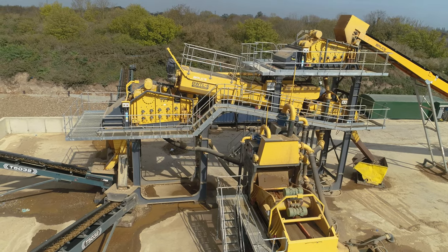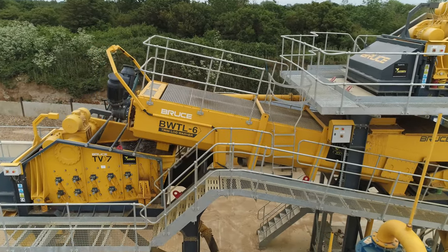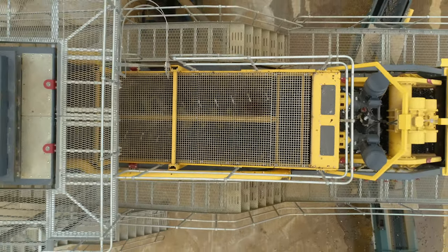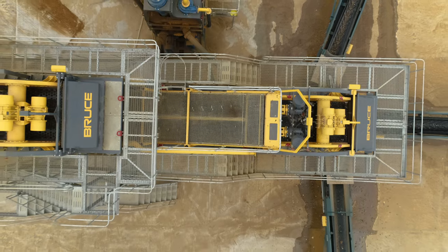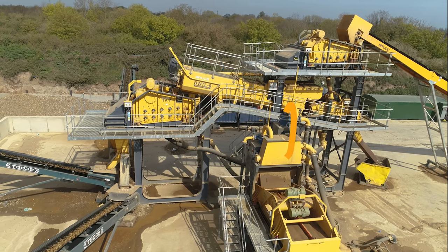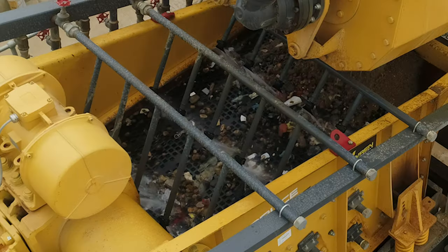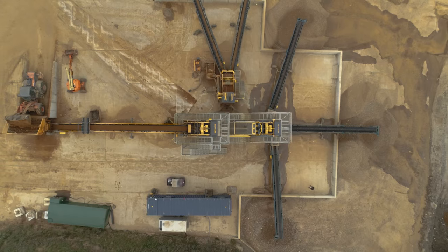Is that the log washer there? That is the log washer — named because the guy who pioneered it from the States built his prototype using two tree trunks, hence the logs, with paddles on either side. There's a slight incline on it, and inside there are twin shafts with big paddles on the side. The stone drops in with water and the paddles push the stone upwards, scrubbing it clean as it goes. The sand, water and silt goes back into the sand plant. Then on that screening deck you can see the stone going over, and there are three layers of screens that separate the sizes — as they drop through, they pick up on different belts and go away to the different sizes.